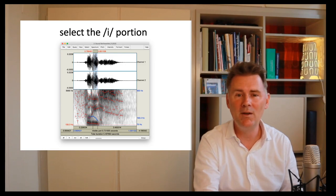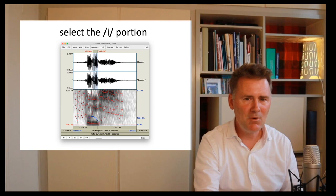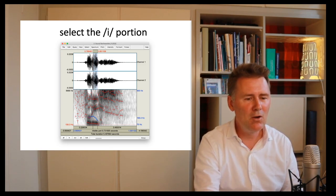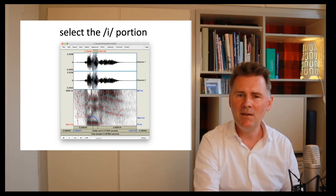You can simply click into the window and mark up the portion you're interested in — your window should look like what you see on this slide. Once this has been accomplished, at the top of the window there is a menu. Almost at the far right there is a button that says 'Formant.' Click on that and a menu will appear allowing you to select the first formant. You need to have the vowel portion selected for that.